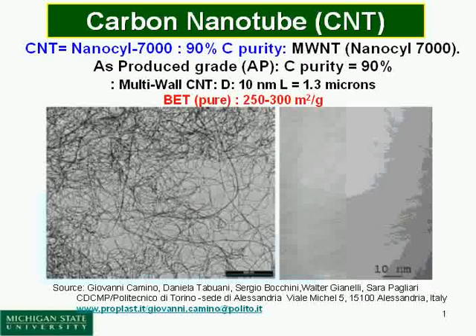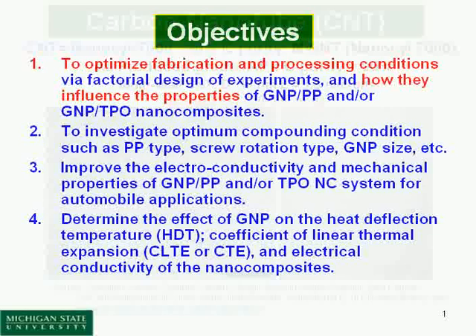We are showing a higher resolution TEM image, this is measured by Italy. Some research is showing carbon nanotubes, but the same product.